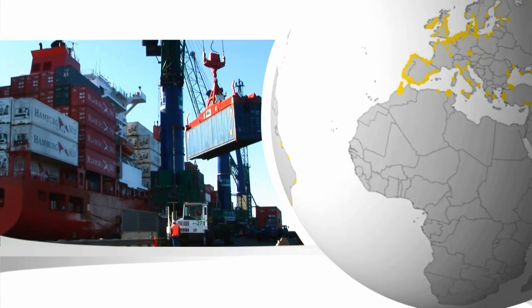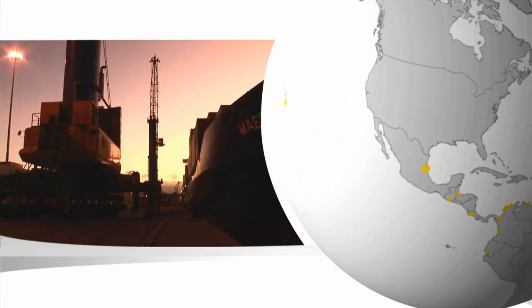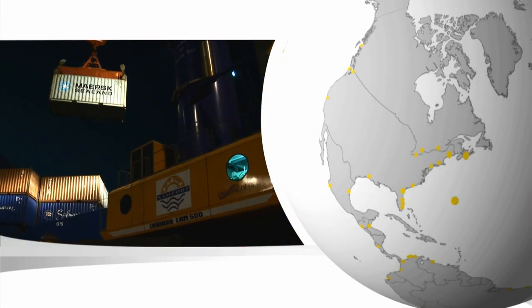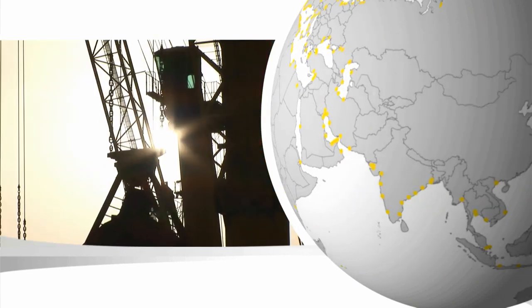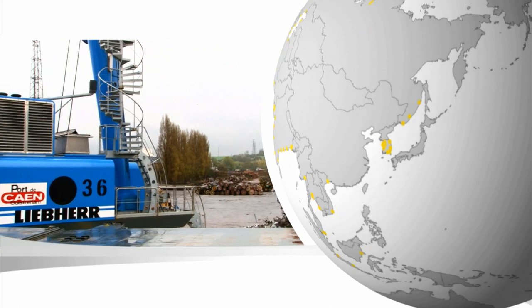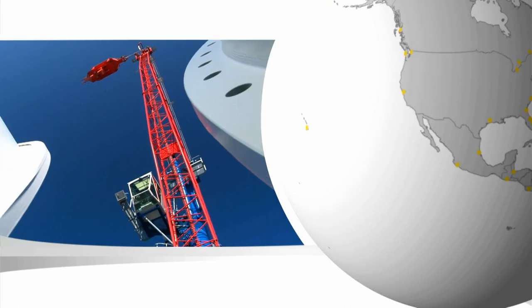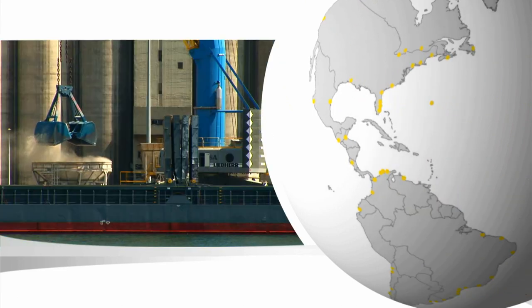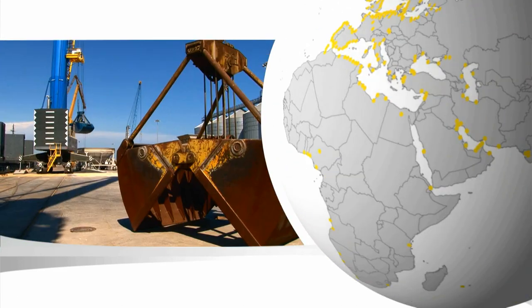To stay competitive in today's world market, seaports and inland harbours all need the same things: efficiency, speed, flexibility and value for money. Liebherr mobile harbour cranes bring you these advantages across the board, doing what needs to be done, where it needs to be done, all around the world.